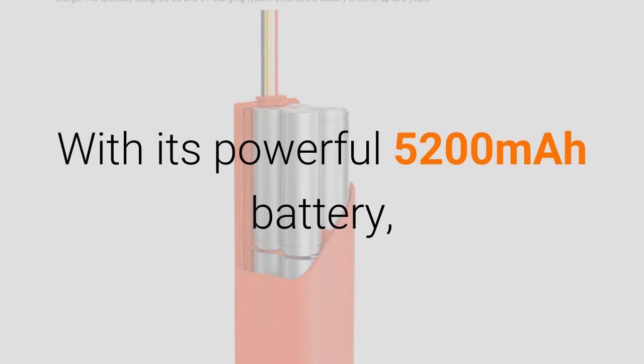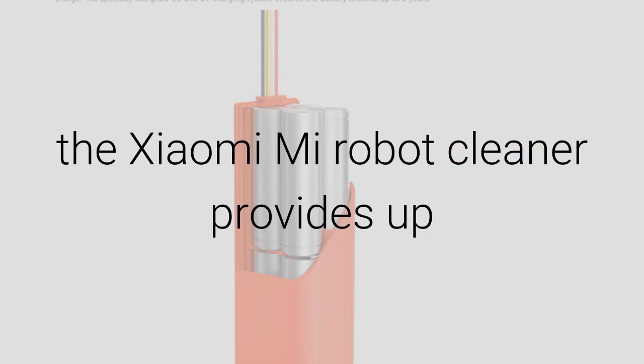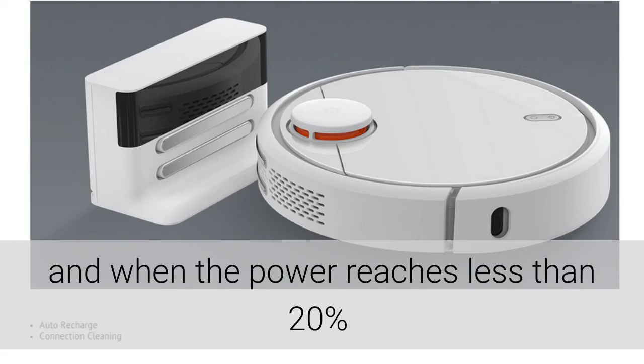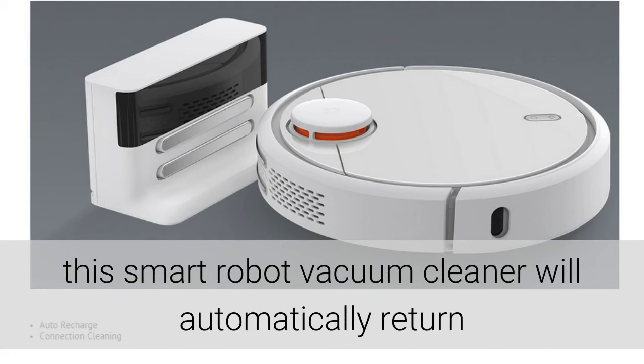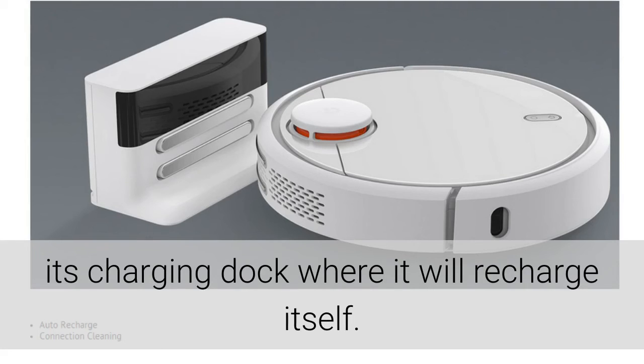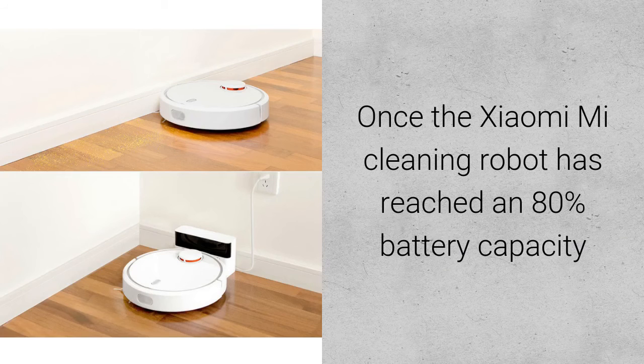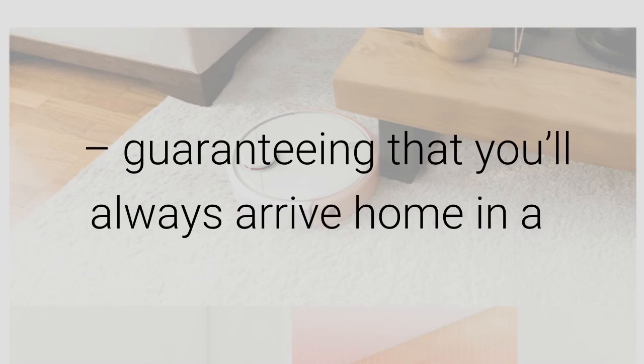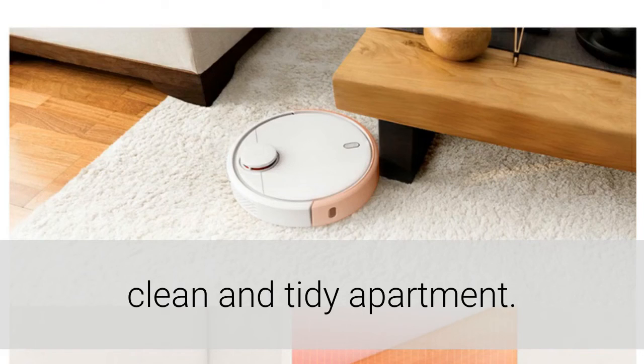With its powerful 5200 mAh battery, the Xiaomi Mi Robot Cleaner provides up to 2.5 hours of continuous cleaning time. When the power reaches less than 20%, this smart robot vacuum cleaner will automatically return to its charging dock where it will recharge itself. Once it has reached an 80% battery capacity, it will head off again to get on with any unfinished cleaning work, guaranteeing that you'll always arrive home in a clean and tidy apartment.